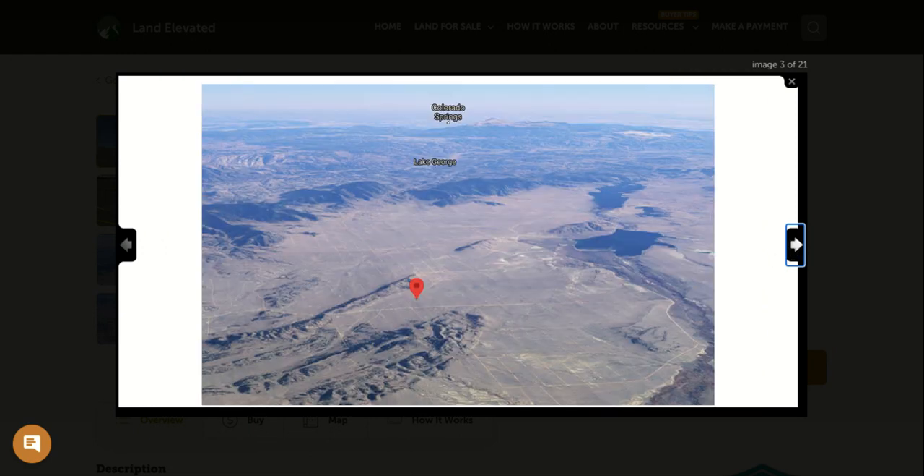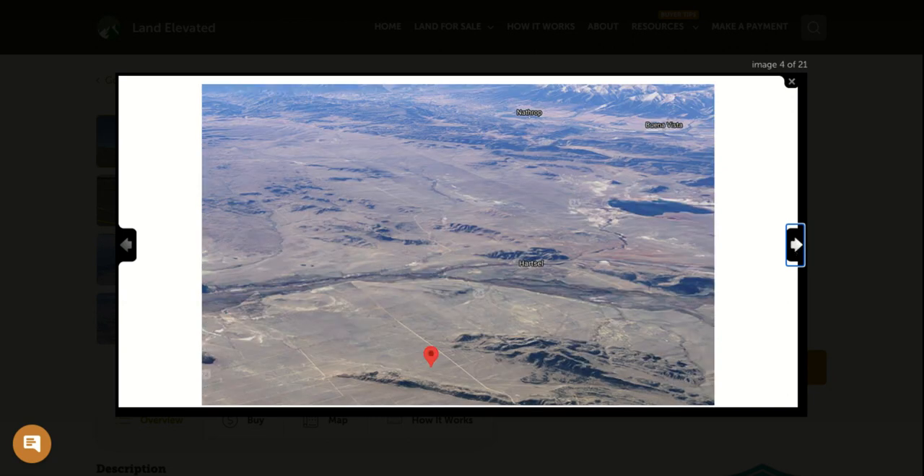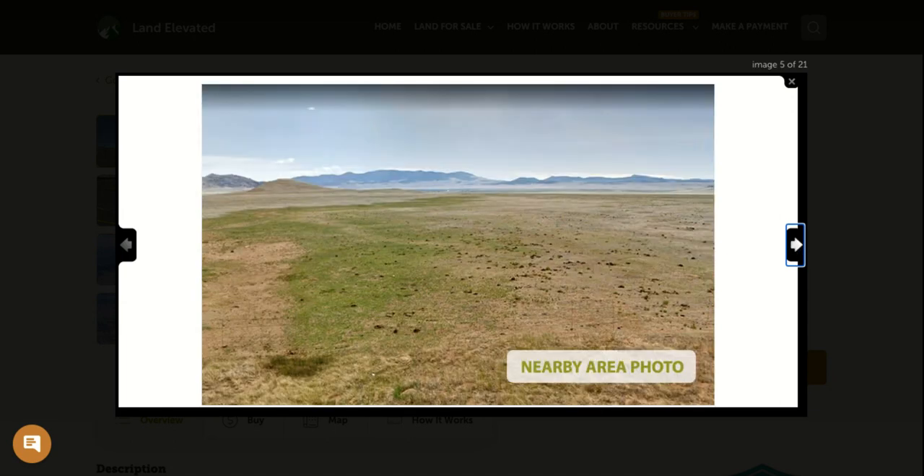Here we are zoomed out. You can see you're going to be close to Lake George. Colorado Springs is about an hour and a half away. This is the Entero Reservoir, which is about 30 minutes from the property. You're going to be about an hour to the small town of Buena Vista, which has nice shops, restaurants, and places to pick up supplies.